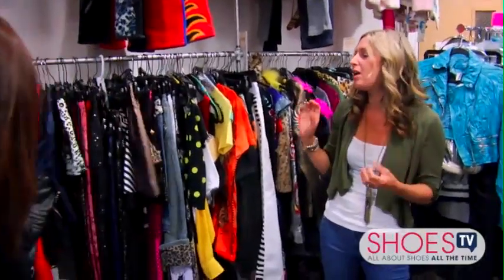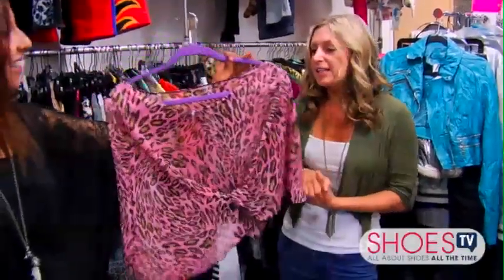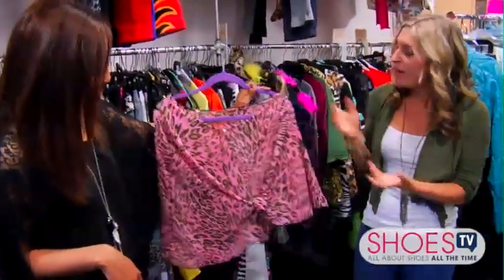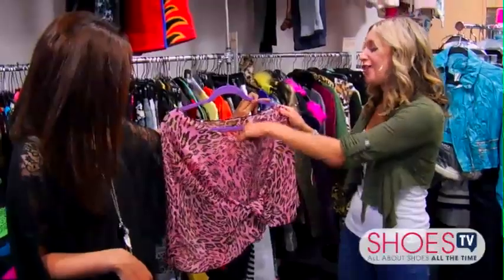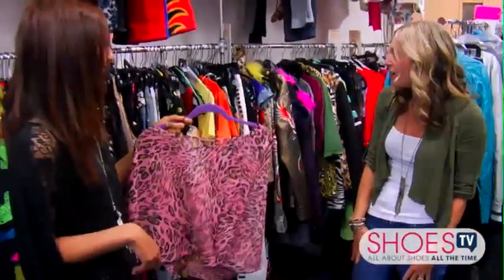This is pink and leopard print. So when I'm shopping I'm definitely very attracted to anything that just screams out at me at the store — and that's probably how I start.